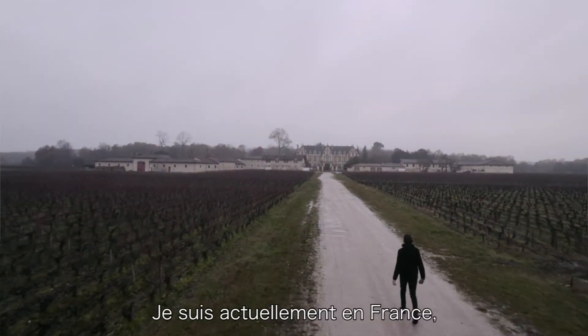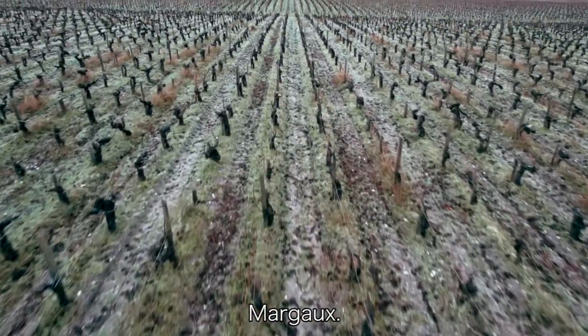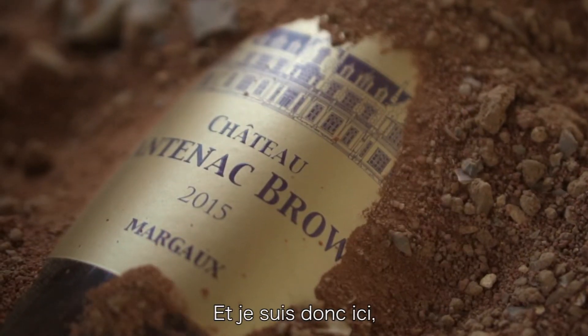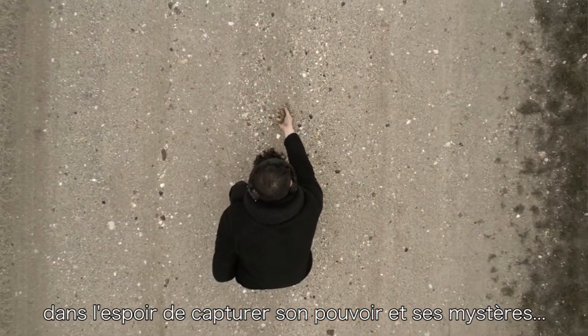I'm currently in France's wine region here in Bordeaux, at the heart of one of the most prestigious wine appellations, Margaux, precisely at Château Cantenac Brown, a Grand Cru classified in 1855. I'm here to see if I can create a work of art utilizing what the earth has to offer, in hopes to capture its power and mysteries.